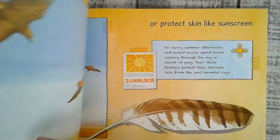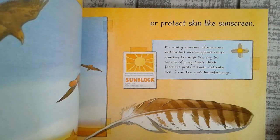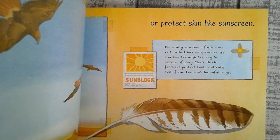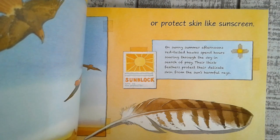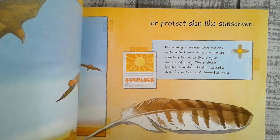Or protects skin like sunscreen. On a sunny summer afternoon, a red-tailed hawk spends hours soaring through the sky in search of prey. Its thick feathers protect its delicate skin from the sun's harmful rays.